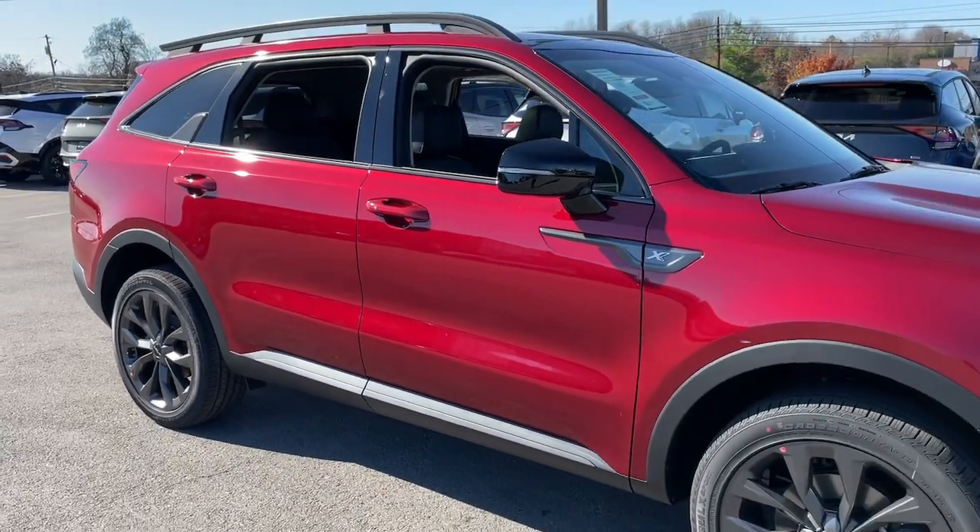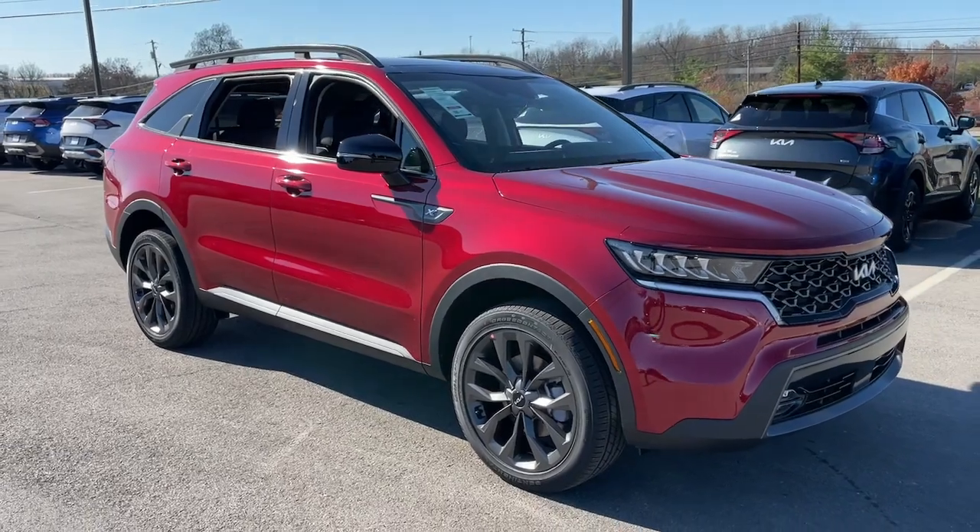Feel energized every time you take the wheel of this handsome Sorento. Treat yourself to a test drive today.